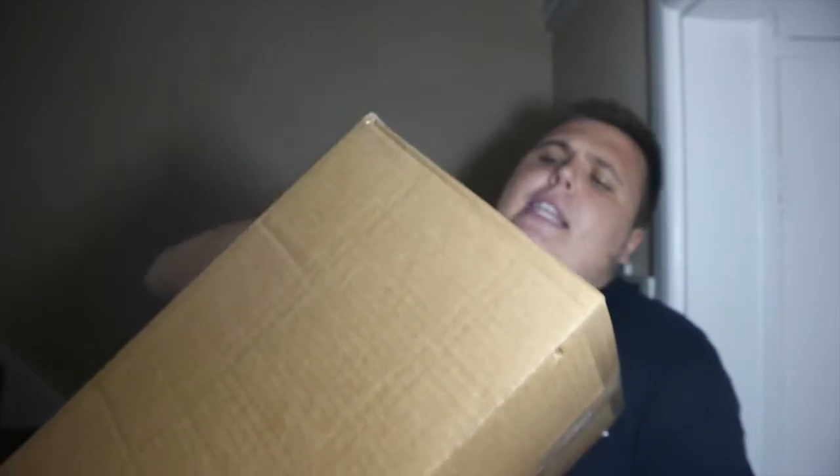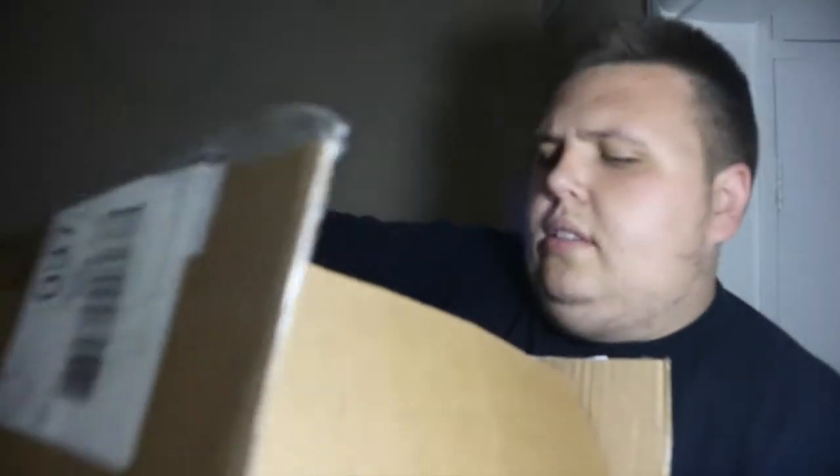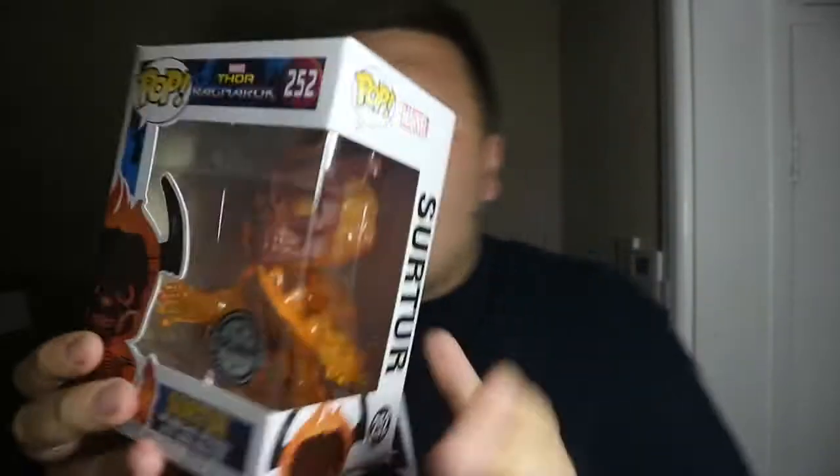I've got this big box here which I picked up from the sale at forbiddenplanet.co.uk. Let's take all this packaging out - they packed it in tight! First of all, I picked up this Thor Ragnarok pop - this is the character from the film that ends up destroying Asgard. He is an exclusive - this was £14.99 originally and I managed to score it for £7.99. That is fantastic - it's one of the pops I was really after but didn't want to pay £15 for. It's a really nice piece and I'll definitely be doing a review of it.